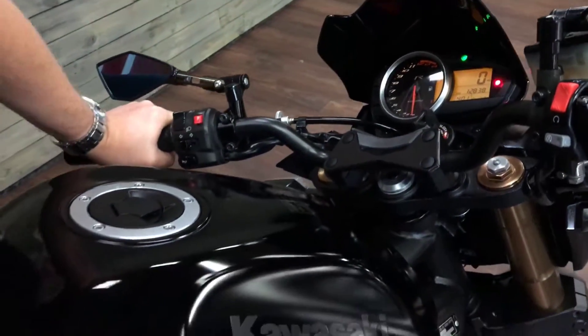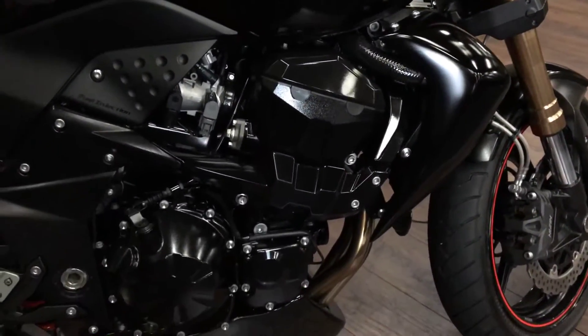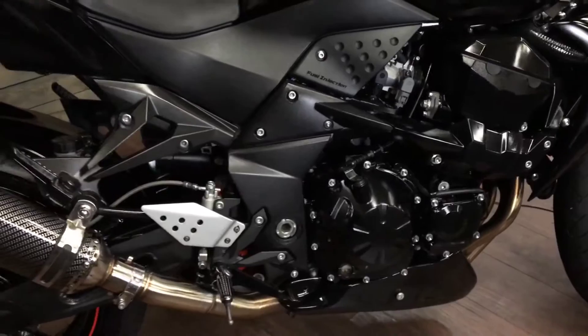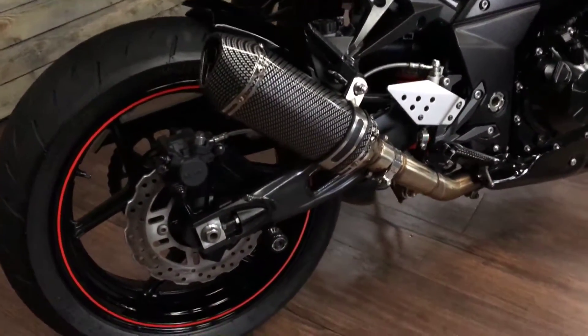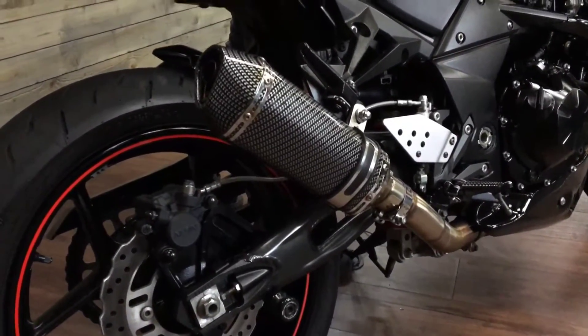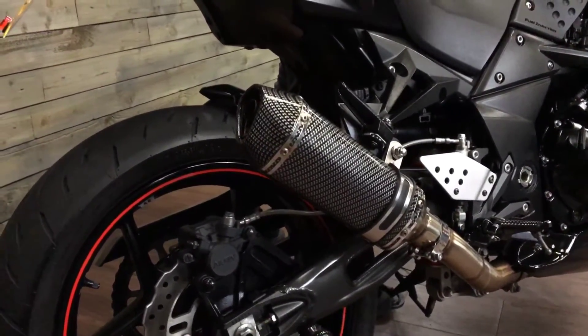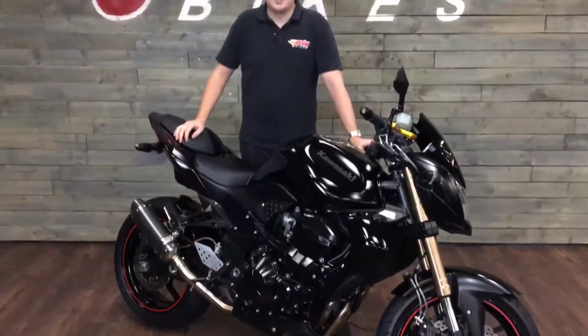Coming down this side of the bike, it's really nice and clean for a Euro bike — really, really nice. Aftermarket cam, so it sounds really nice, and you've also got a tail tidy. I'll give it a start up so you can have a listen.